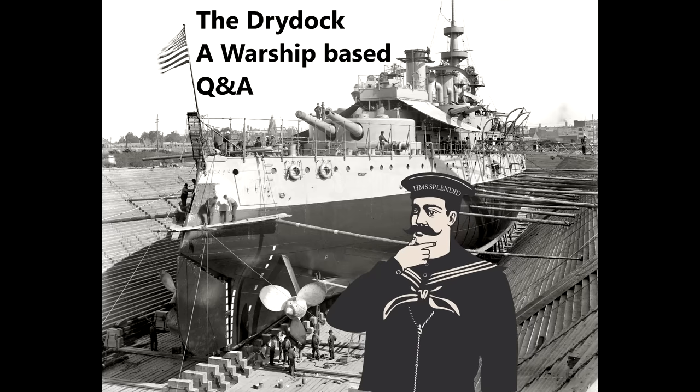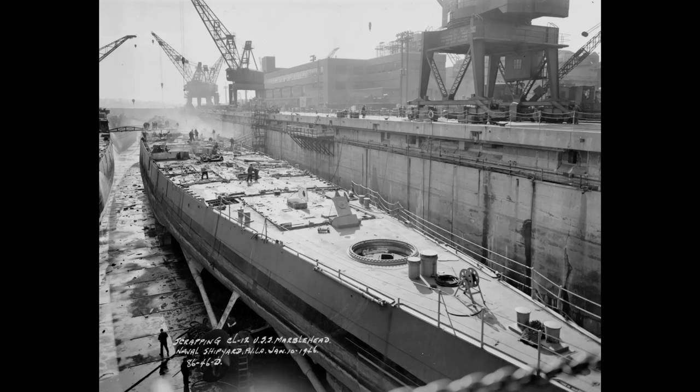Paul S asks: I frequently hear you say 'sold for scrap' at the end of your five-minute guides. If I wanted to buy an obsolete warship for personal use — for example, I've seen at least one surplus military tugboat converted into a houseboat — do you have any idea how much scrap warships cost? It depends greatly on what exactly the warship is that's being scrapped.